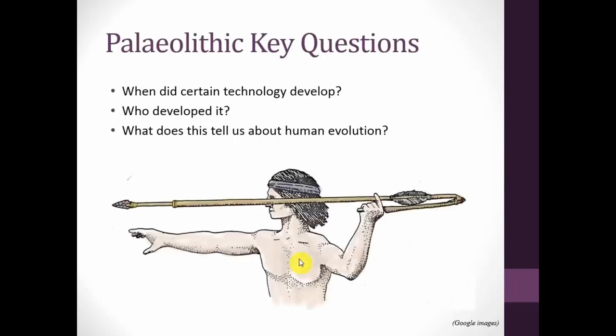In Paleolithic research — my field of study — there are a couple of key questions: when does certain technology develop, who developed it, and what does this tell us about human evolution? Projectile weaponry is one of those major innovations. After 40,000 years ago it's widespread and predominant in the archaeological record, but before that it's less clear. The boundary between the Middle Paleolithic and Late Paleolithic — or Middle Stone Age and Late Stone Age — is wrapped up in the origins of modernity debate, making it an important area in which to examine where and how projectile technology developed.